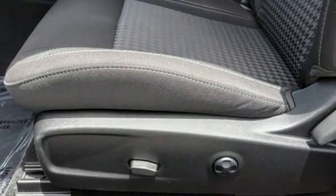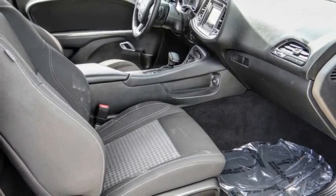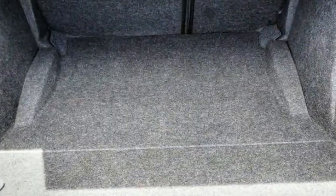Speed control, rear window defroster, security system, low tire pressure warning. A vehicle like this doesn't come along every day — come in and get it before someone else does.